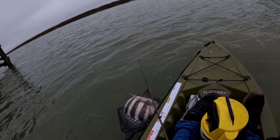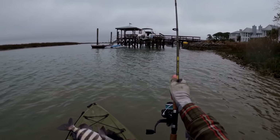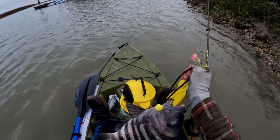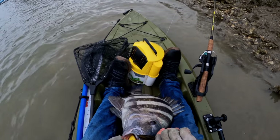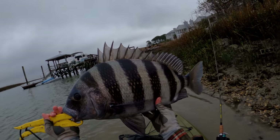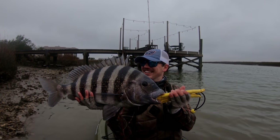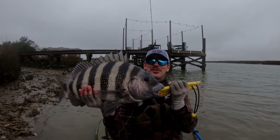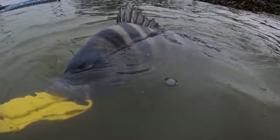Oh my gosh. What the heck? Oh my gosh — I thought this was a big black drum. Let's get the hook out of him. I'm like shaking, I'm so afraid I was going to lose him. Look at the size of this — this is unbelievable. Look at the size of this thing: 24 and a half inches. Wow. I'm really in shock. I'm going to give him a nice long revive.